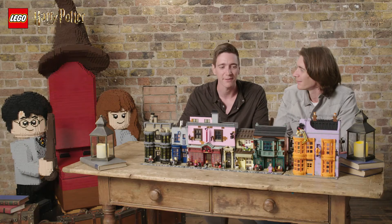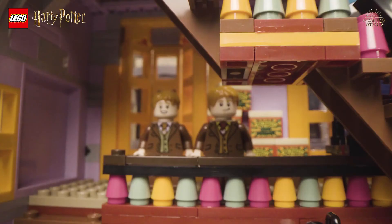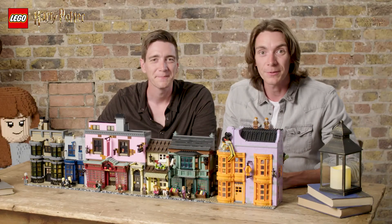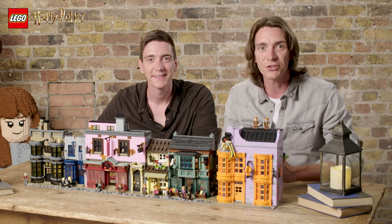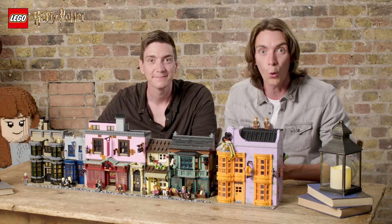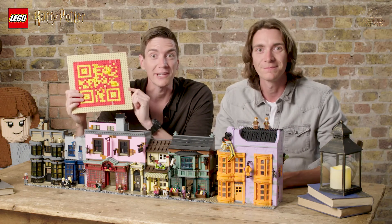Any actor will say, if you can go to a set which is built for your character, you're doing well. If you want an interactive experience with all things LEGO Diagon Alley, there's something called Through the Bricks. Go to lego.com and there you can get your own QR code. Or, as this is LEGO, build your own! All the instructions are on lego.com.